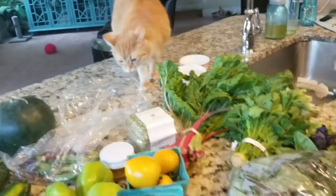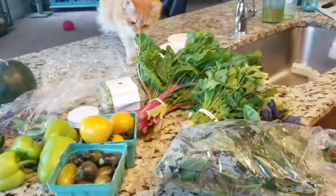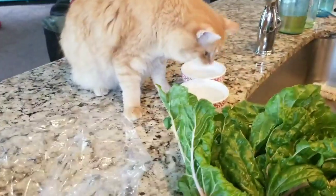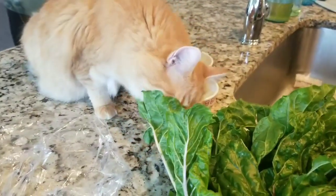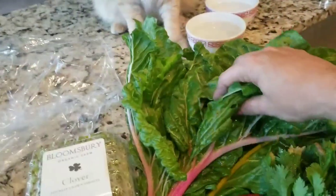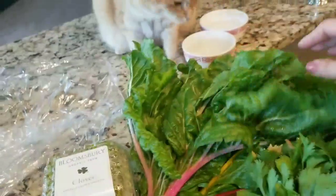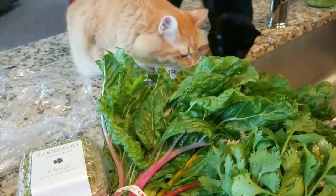Here comes Apollo. He loves messing with my greens. This is a vegetarian cat — crazy, crazy — eating my Swiss chard. So we're gonna start with that. We've had a lot of Swiss chard so far since the spring started and the whole CSA started.